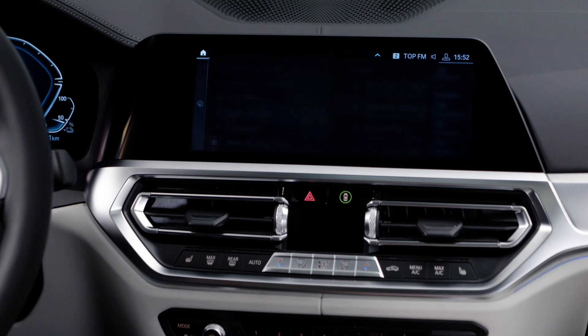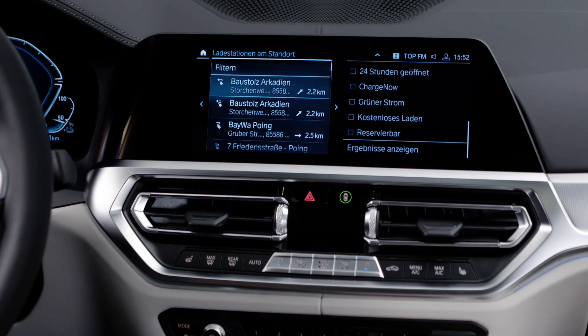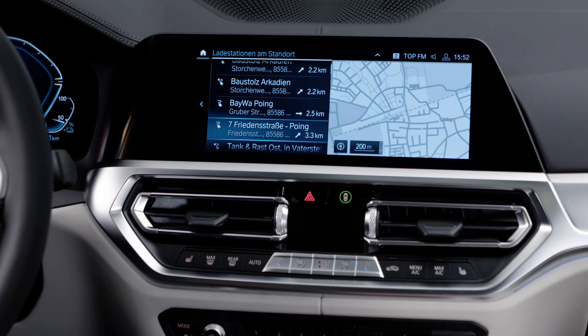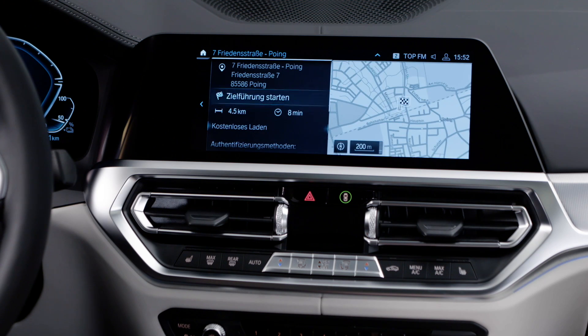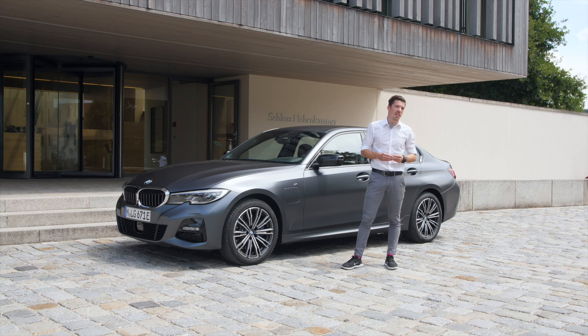I'll give you an example: if you drive into a city, it always says 'I want to drive electrically — that's more efficient, that makes more sense.' And if you drive out of the city onto a country road, for example, then you're driven by the engine and can also charge your battery in an efficient way, so you will always arrive at your destination in electrical mode.